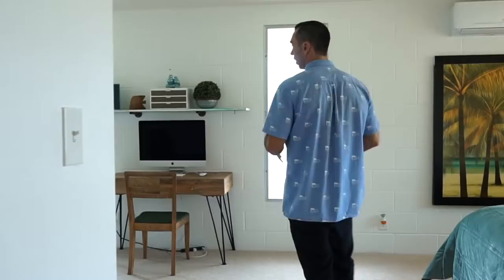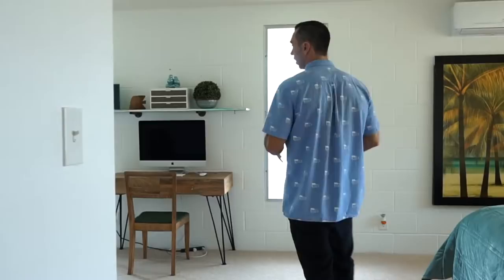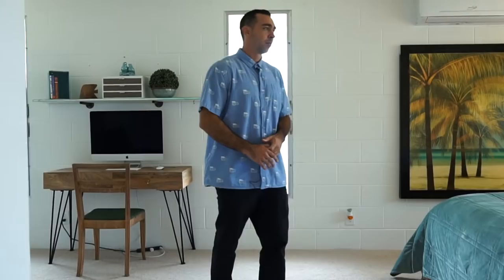Moving in, you'll see this beautiful and gorgeous open space that brings you into the master suite. We've got split AC units in all of the bedrooms — not that it's really needed as we get a nice breeze coming off the mountains — but plenty of natural light and windows so you can look at your beautiful backyard.